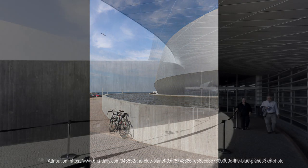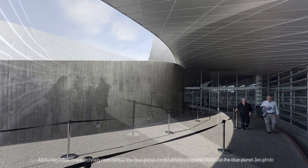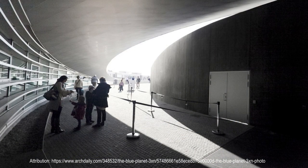Moreover, the cooling system for aquariums and the climate system for public areas also use seawater. The Blue Planet's exterior seamlessly transitions from placid water features to sweeping sculptural stainless steel, effectively embodying the ocean's power and beauty.